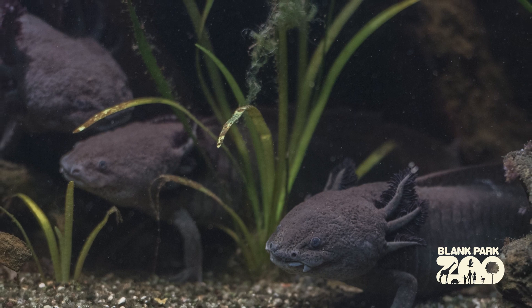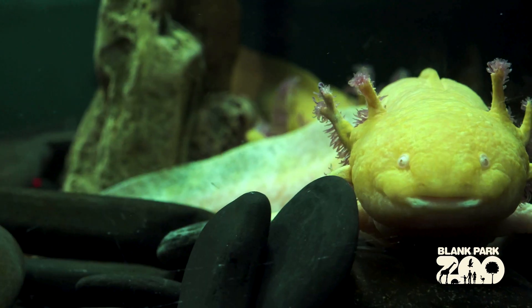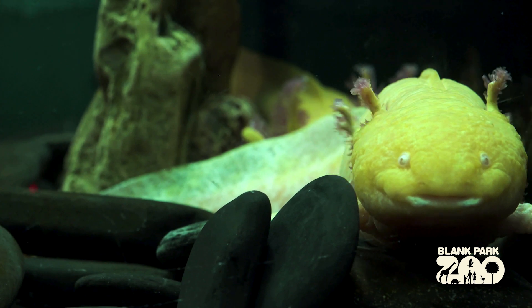Or having to go about the process of keeping one yourself at home. The axolotls are not yet on exhibit, though they will be coming soon in the new reptile and amphibian wall that we are expanding in the Discovery Center. So look forward to finding them in this new expansion.